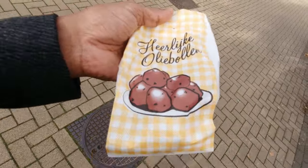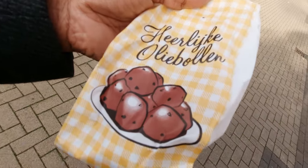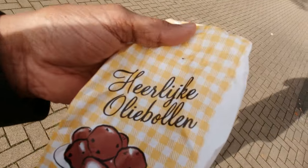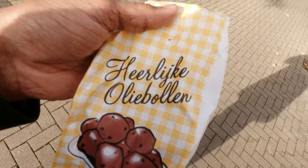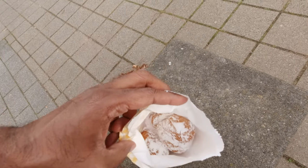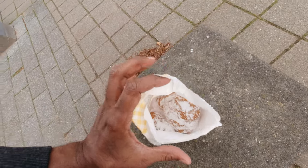Here are the oliebollen I bought from the little stall — it's kind of like Christmas and New Year's street food. I'm going to find a place to sit by the water and show you what's inside. That's the oliebolle in the bag — I'm going to take one and sit here and enjoy it before I head back.